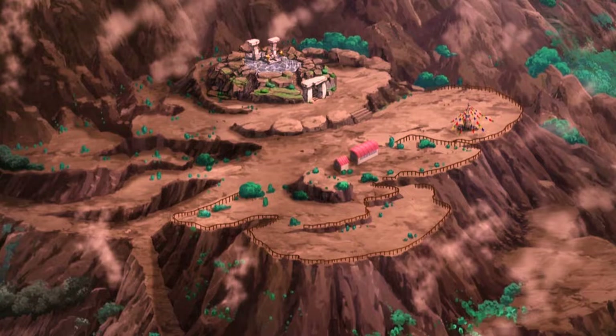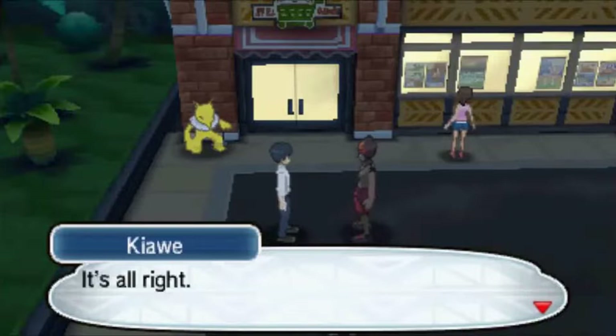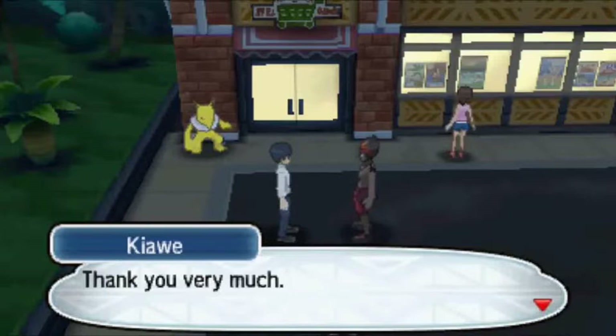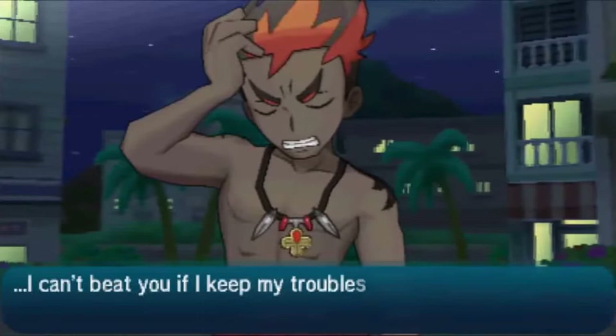Kiawe is a bit different in both the anime and the games, but in both he seems to care a lot about his family and his partner Pokémon, and this passion shows. In the games he seems more reserved, not opening much to the player. When you have too much red, it can show oppressive behaviors — seen in some of his dialogue. But in the end, he does end up opening up.